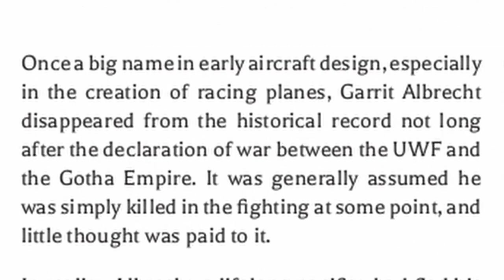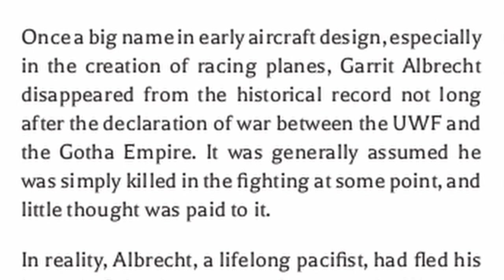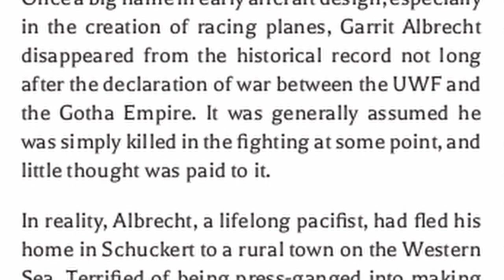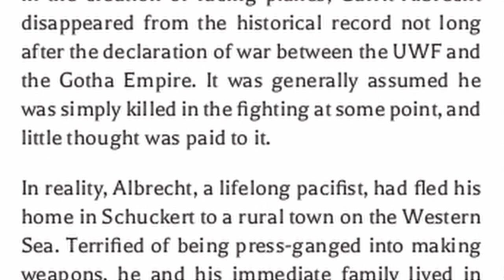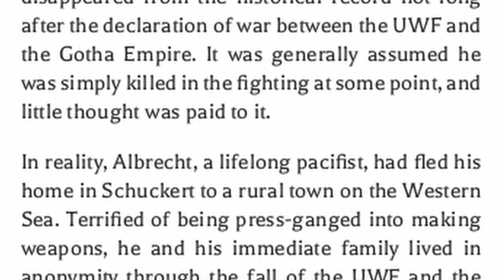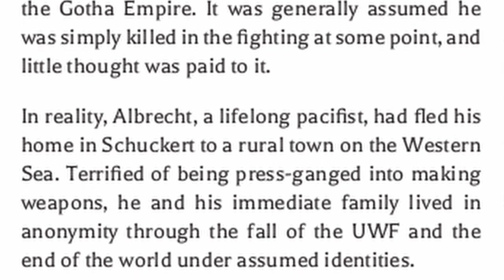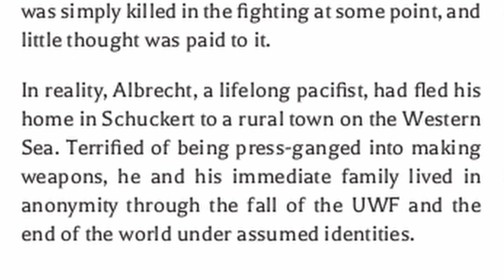Once a big name in early aircraft design, especially in the creation of racing planes, Garrett Albrecht disappeared from the historical record not long after the declaration of war between the UWF and the Gotha Empire. It was generally assumed he was simply killed in the fighting at some point, and little thought was paid to it. In reality, Albrecht, a lifelong pacifist, had fled his home in Shukar to a rural town on the Western Sea, terrified of being press-ganged into making weapons. He and his immediate family lived in anonymity through the fall of the UWF and the end of the world, under assumed identities.